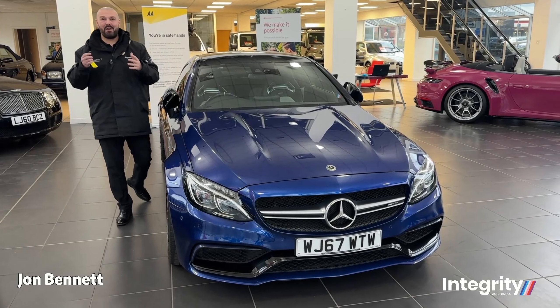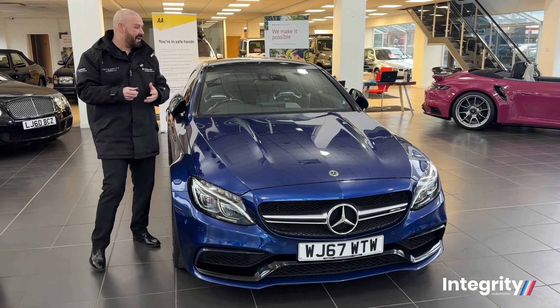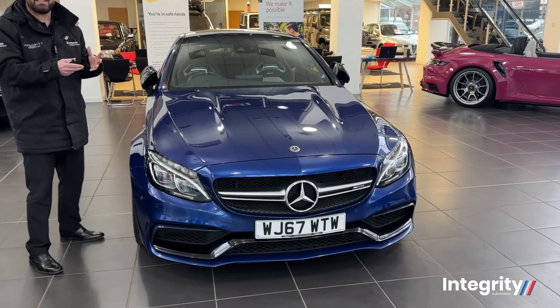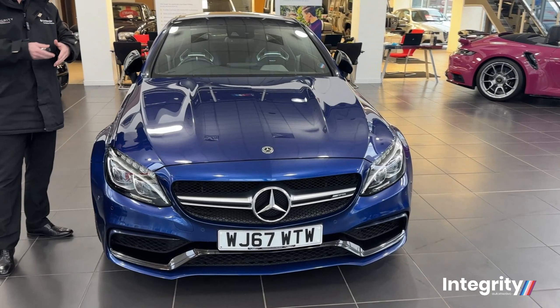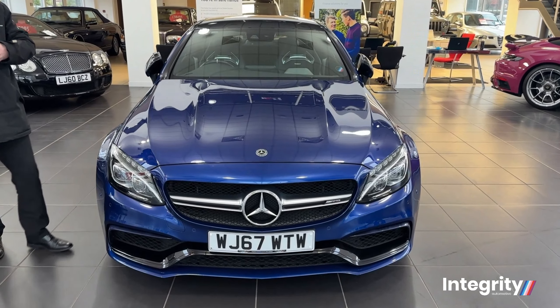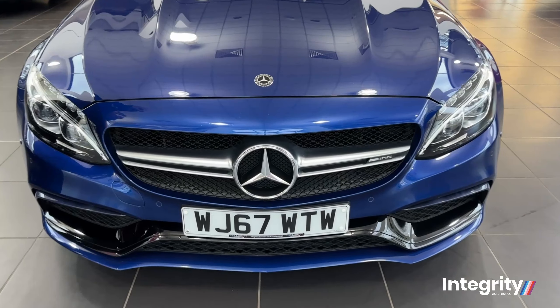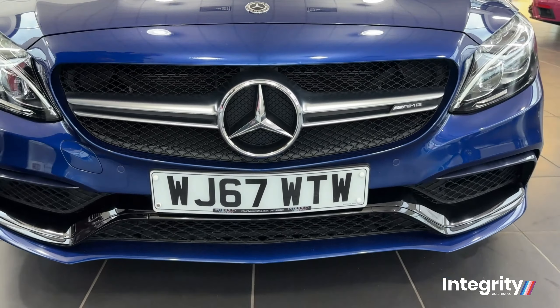Hi guys, my name is John Bennett and I work here at Integrity Automotive. Today I have an absolute powerhouse for you — the Mercedes-Benz C63 S, with the bi-turbo V8 4-litre engine, 503 brake horsepower, and 0 to 60 in 3.9 seconds.